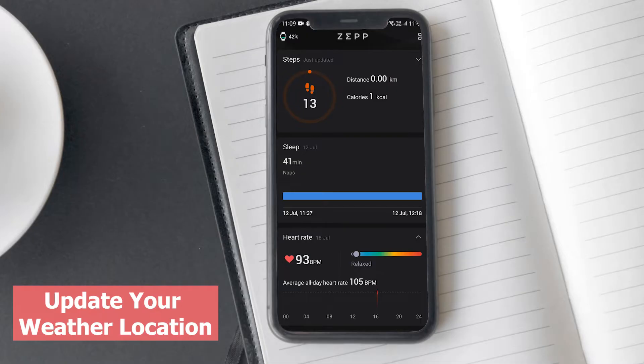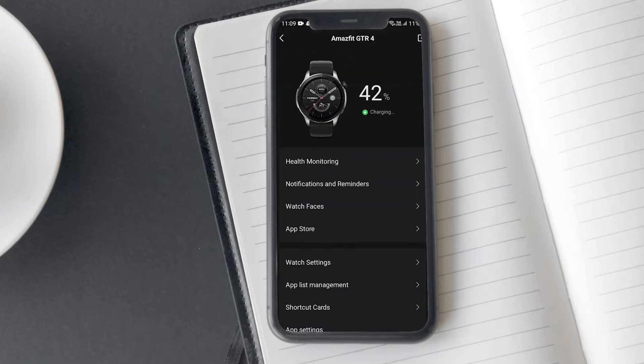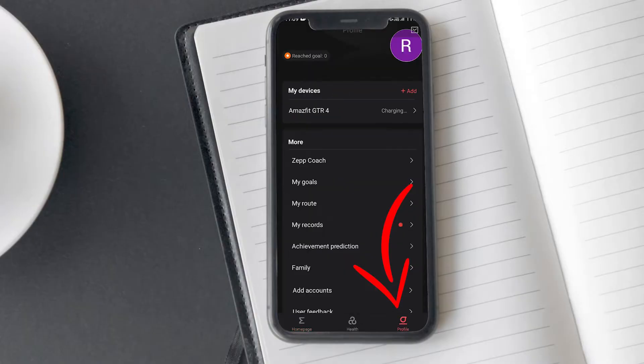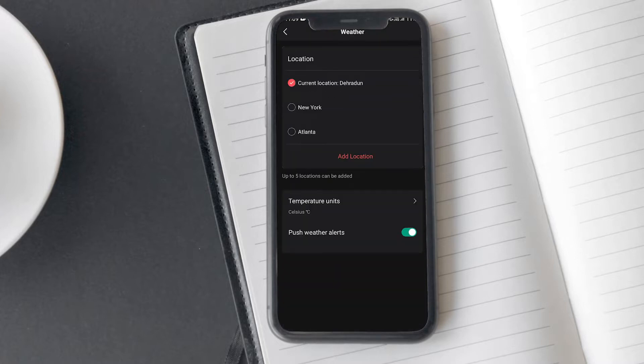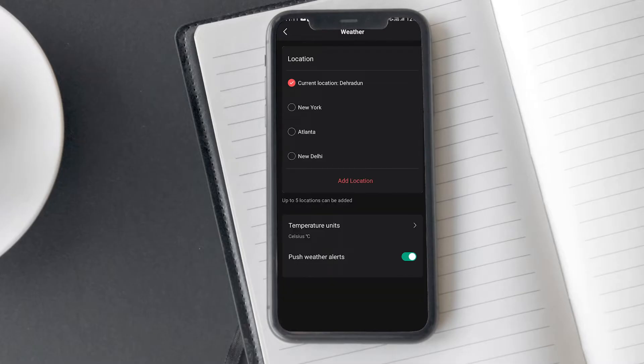You will be provided with the option to select cities, and you can add up to 5 cities to display weather information. First, connect your Amazfit watch to your phone, then open the Zepp app. Tap on Profile, select your device from My Devices, then tap on App Settings and then Weather. Next, tap on Add Location and add up to 5 cities. If 5 cities have already been added and you want to remove one, swipe left on the location and it will be deleted automatically.